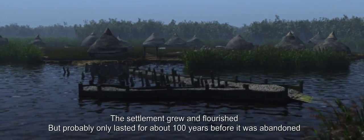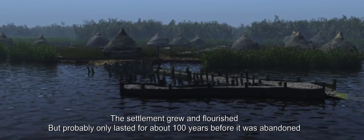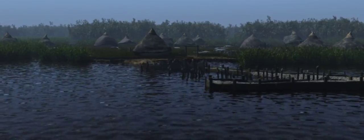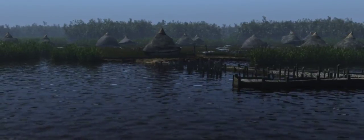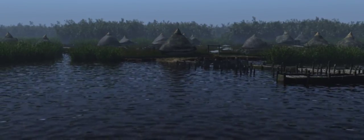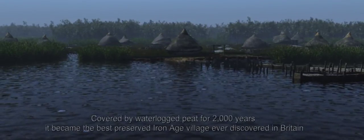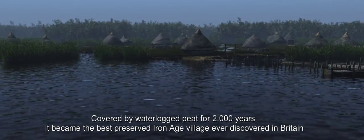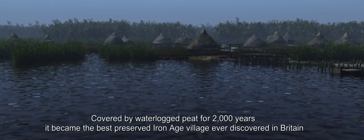The settlement grew and flourished but probably only lasted for about 100 years before it was abandoned. Covered by waterlogged peat for 2,000 years, it became the best preserved Iron Age village ever discovered in Britain.